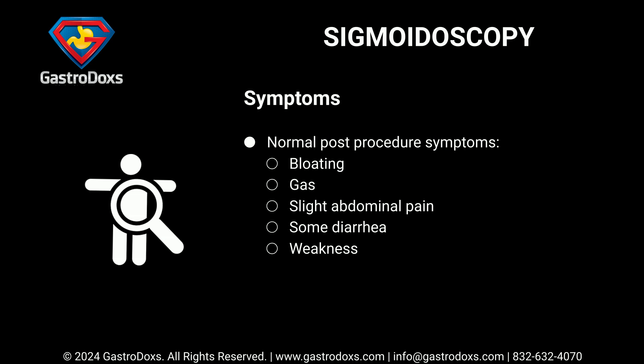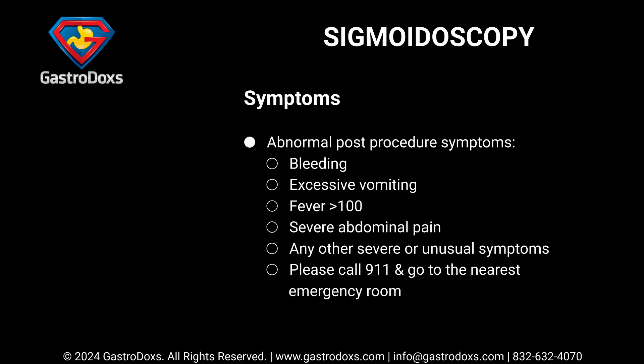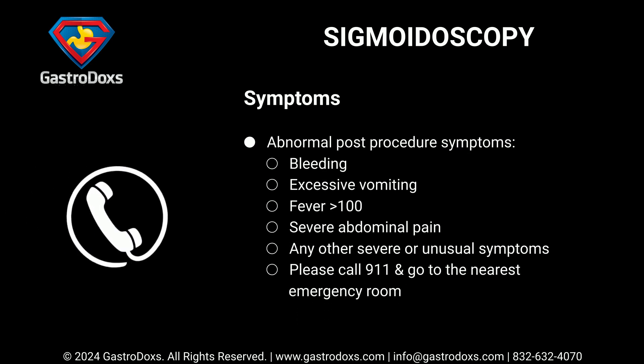Normal post-procedure symptoms include bloating, gas, slight abdominal pain, some diarrhea, and weakness. Abnormal post-procedure symptoms include bleeding, excessive vomiting, fever greater than 100°F, severe abdominal pain, or any other severe or unusual symptoms. If you experience abnormal symptoms, please call 911 and go to the nearest emergency room.